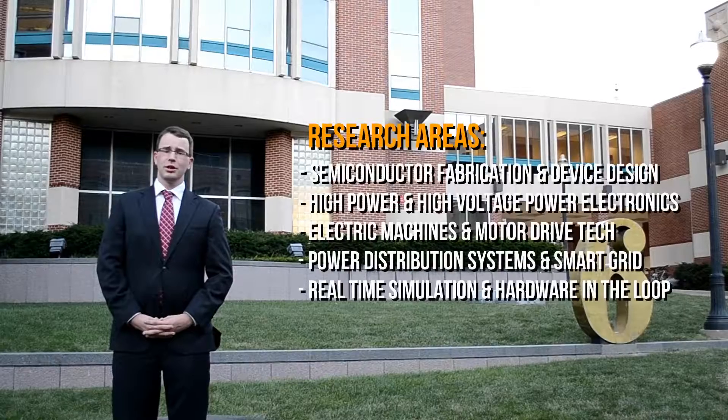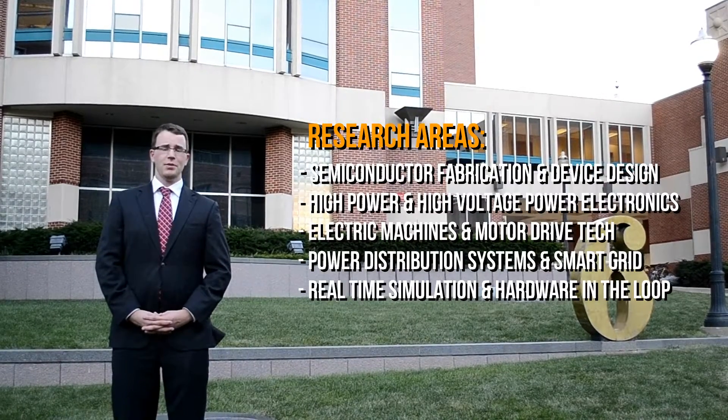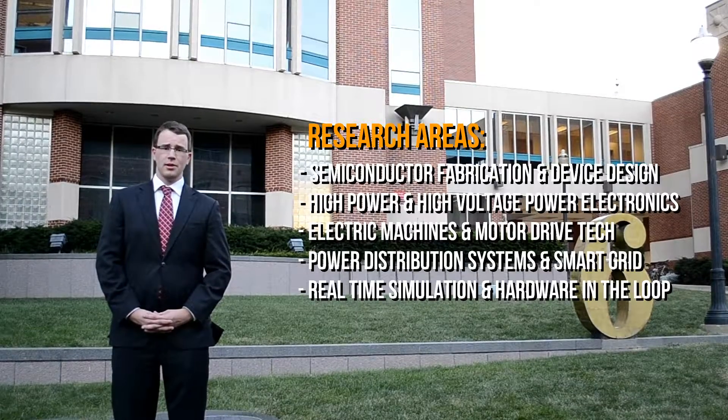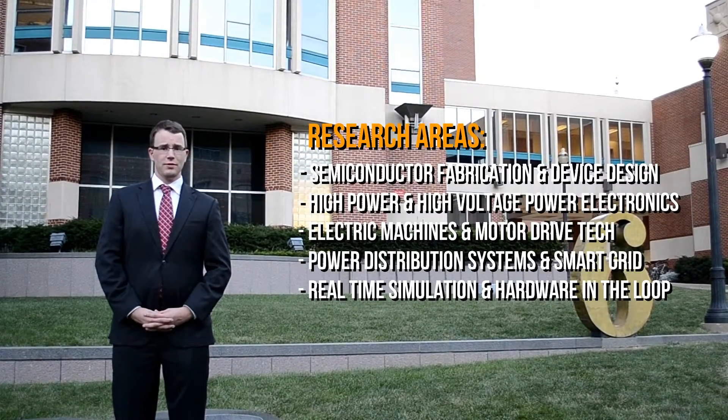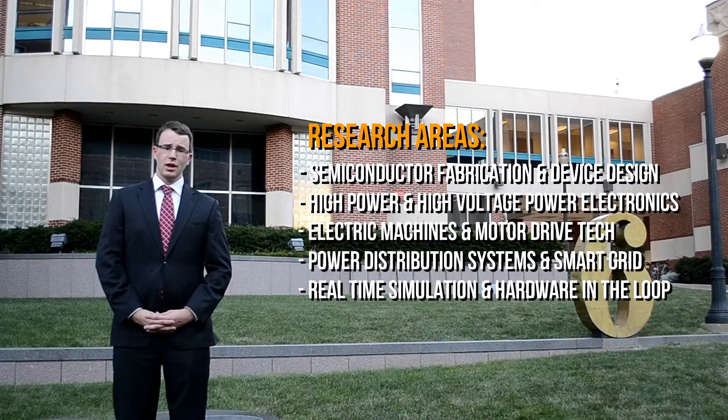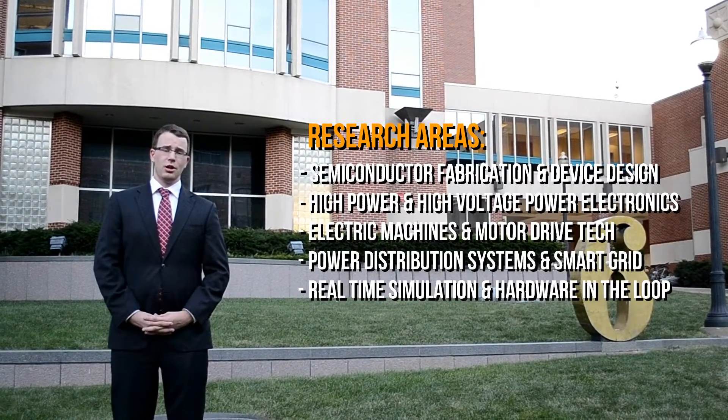Our research areas include semiconductor fabrication and device design, high power and high-voltage power electronics, electric machines and motor drive technology, power distribution systems and the smart grid, as well as real-time simulation and hardware in the loop.